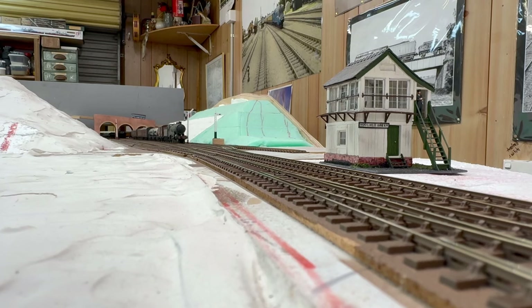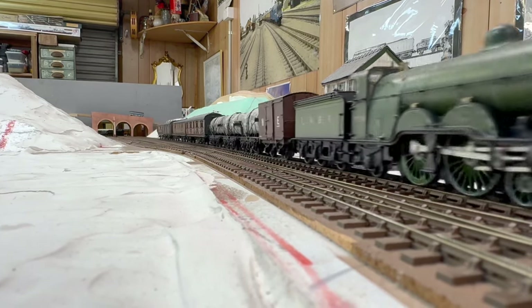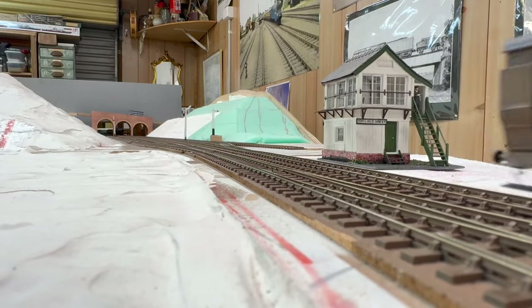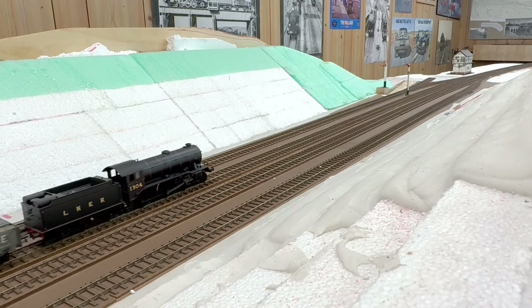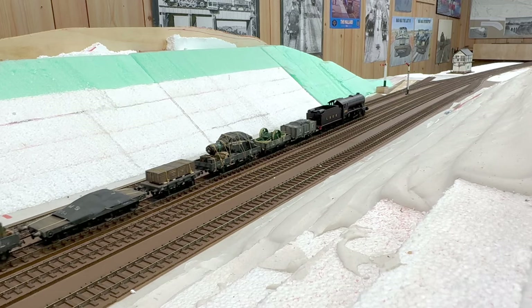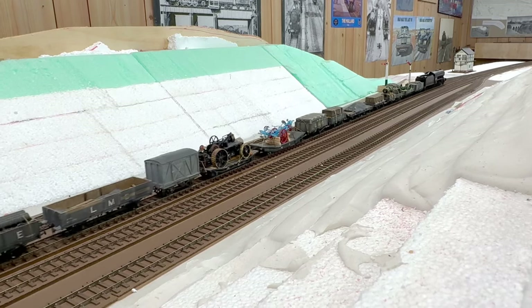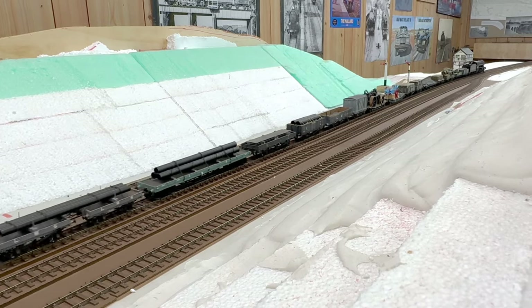To start off, it's about 2.10am, and we have the 10.10pm Egginton to Kings Cross Express Milk, hauled by a Kings Cross-based C1. Time has now jumped forward to 6am, and we have the 1.55am New England to East Goods Yard Class B Goods, hauled by K3 of Gateshead, number 1304.